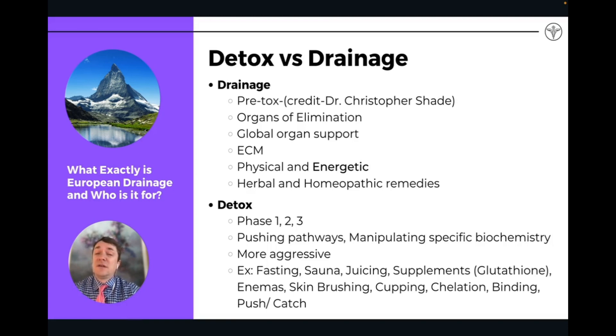But if you are doing other forms of detoxification, drainage is always the foundational piece you do first. These are remedies that are affecting globally our organ systems, specifically the four main primary organs of elimination we talk about in drainage: the lymphatic system, the liver, the kidneys, and the gut.